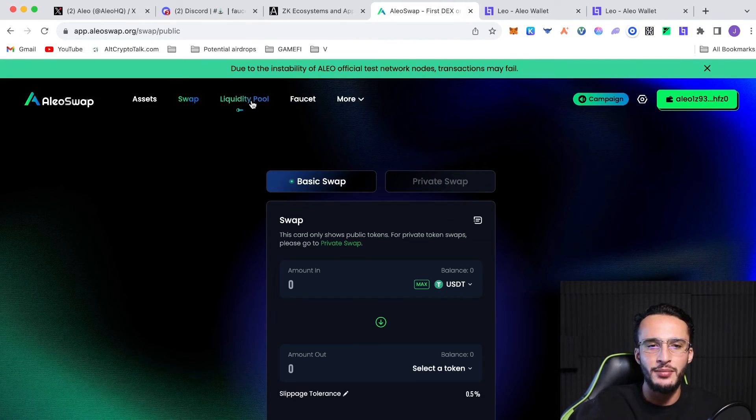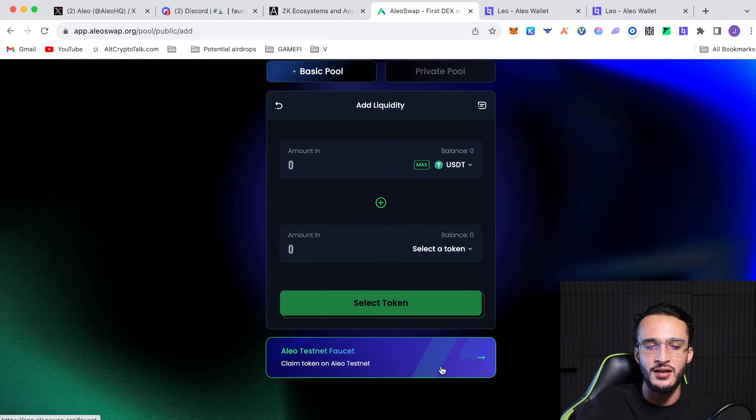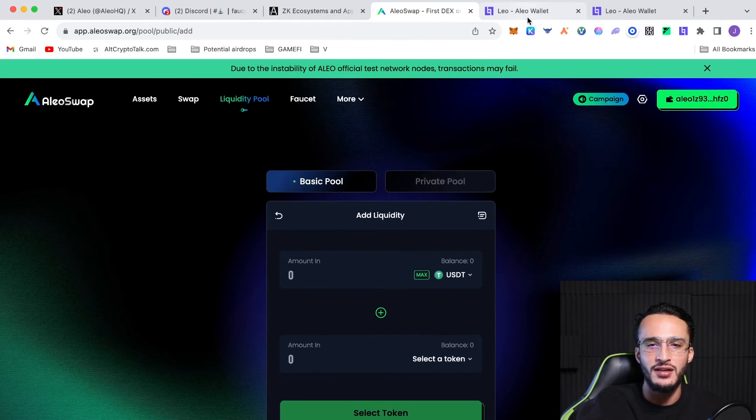I'd also recommend going to the liquidity pool. Once you've swapped some tokens, go to add liquidity, add the same amount of tokens in both — for example, if you have USDT and ETH, add the USD equivalent of each — then click add liquidity. That's a great way of interacting with the network.